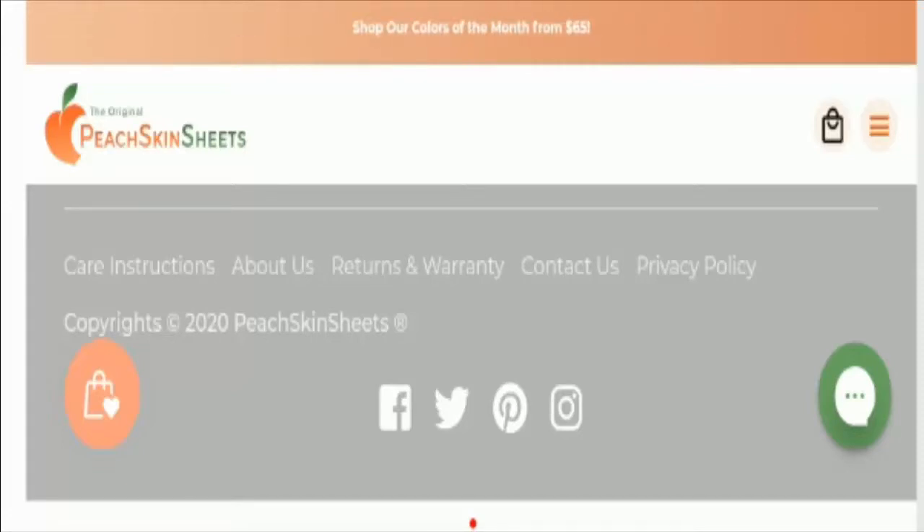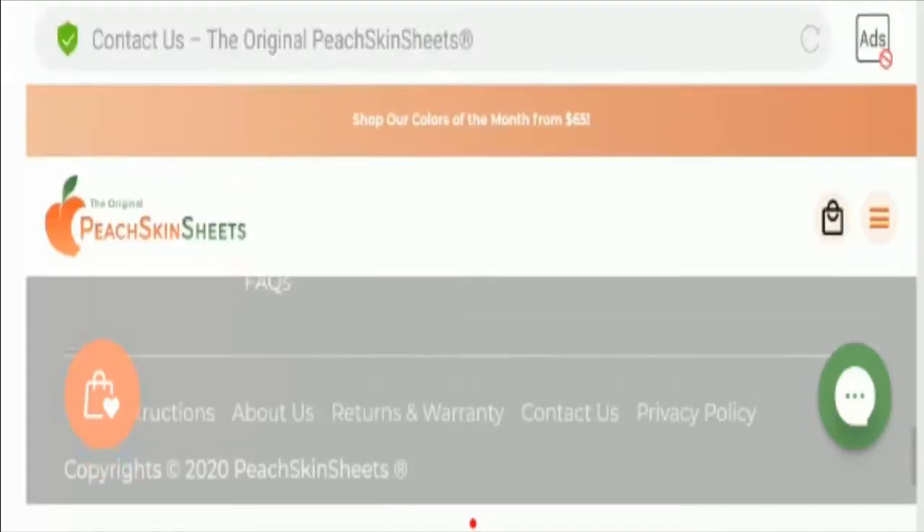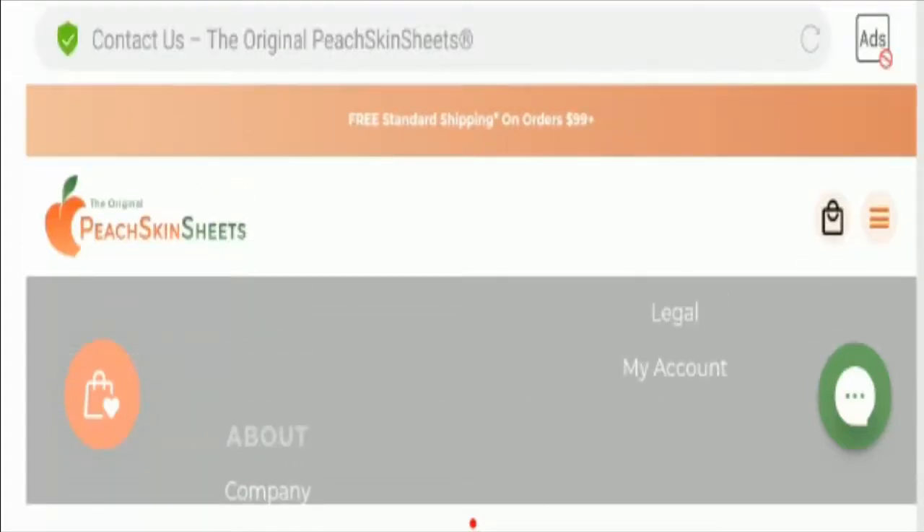Now let's talk about social media presence. You can see that the site has social media presence on Facebook, Twitter, Pinterest, and Instagram, and this site has a huge fan following. You can also visit the social media platforms of the site.